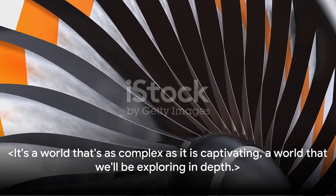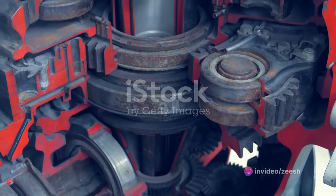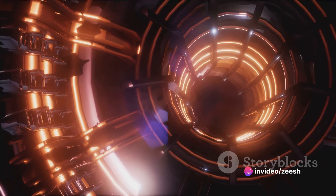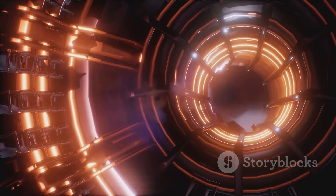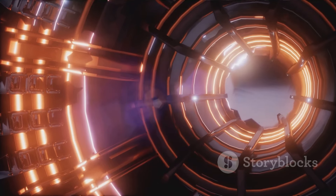It's a world that's as complex as it is captivating, a world that we'll be exploring in depth. We'll be peeling back the layers of this mechanical marvel, revealing the intricate details of its operation and the principles that govern its design. So buckle up as we dive into the fascinating world of turboshaft engines.